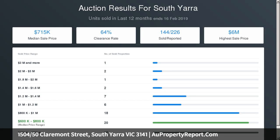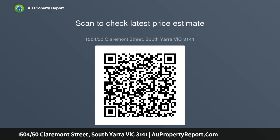South Yarra's finest boutique shopping strip and famous bars, cafes and restaurants all within a stroll to Chapel Street, only minutes to South Yarra Station, trams, buses and schools. Ideal location — what more could you ask for?